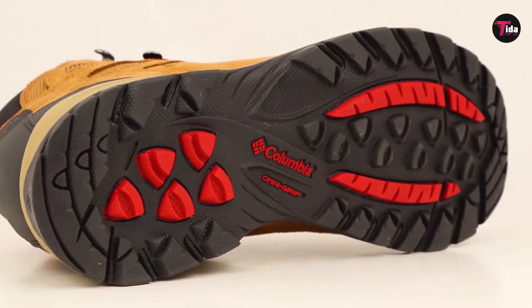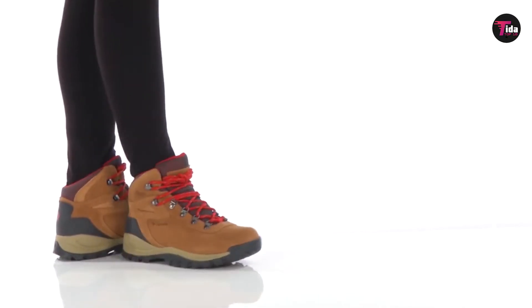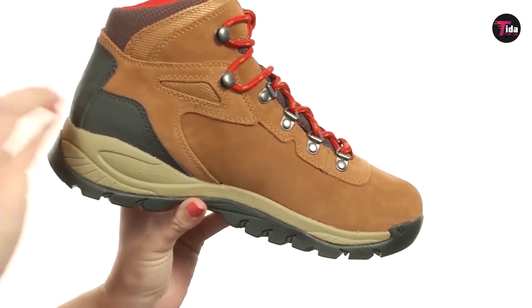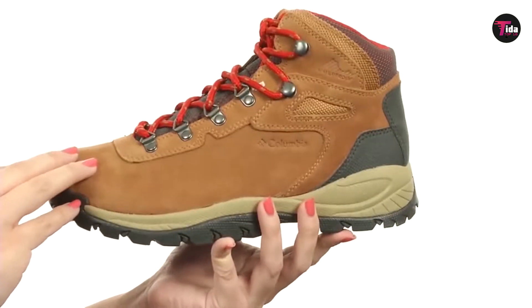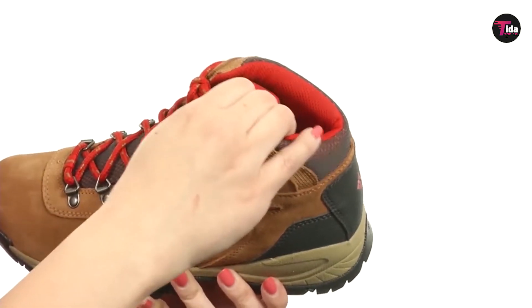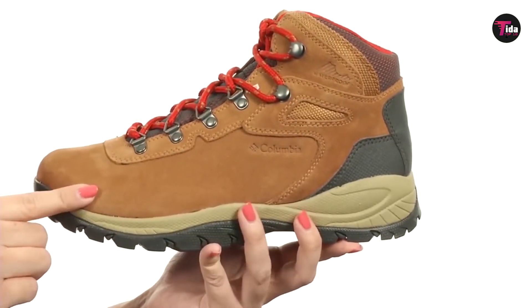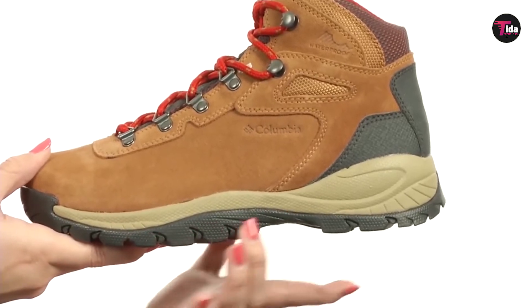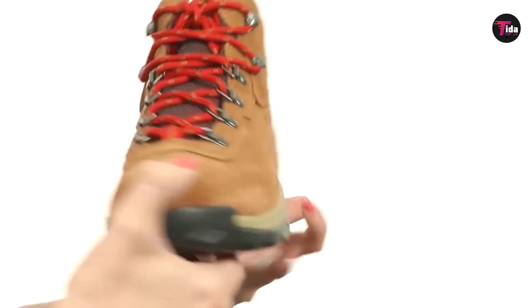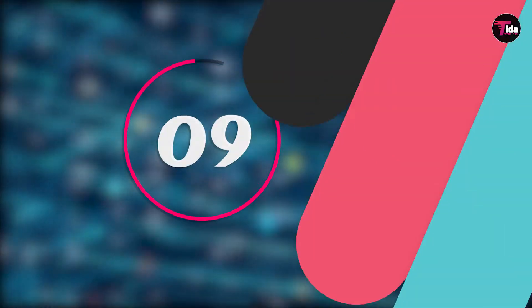The leather on these Columbia hiking boots stood out to lots of reviewers. One notes: definitely a high quality product, adding, I put miles on my shoes and boots, and these are the best boots I've had to date for all-round use. They are durable, waterproof, comfortable, and pretty warm considering they aren't snow boots. Another reviewer describes them as the best boot at this price point, hands down, because of the real leather construction and short break-in time.